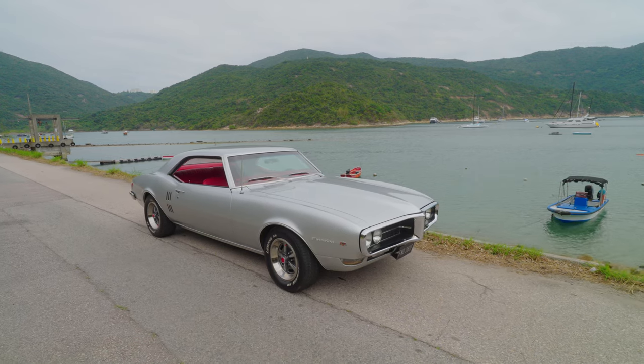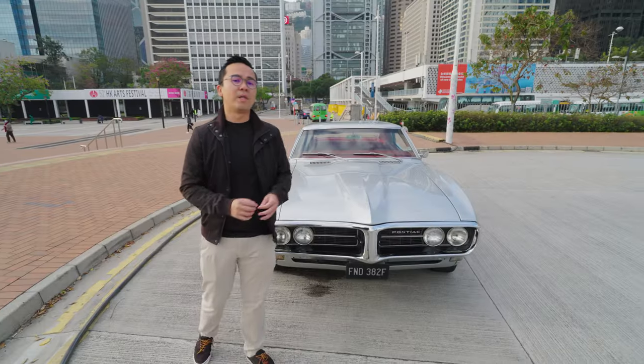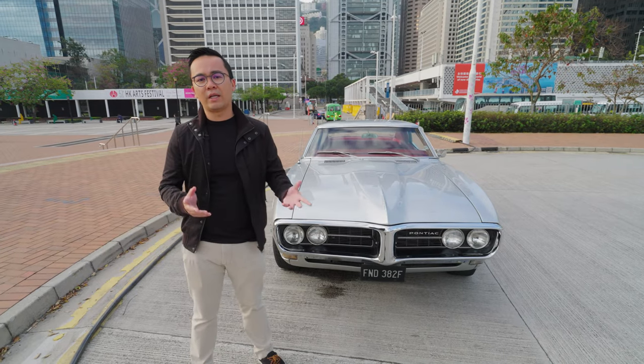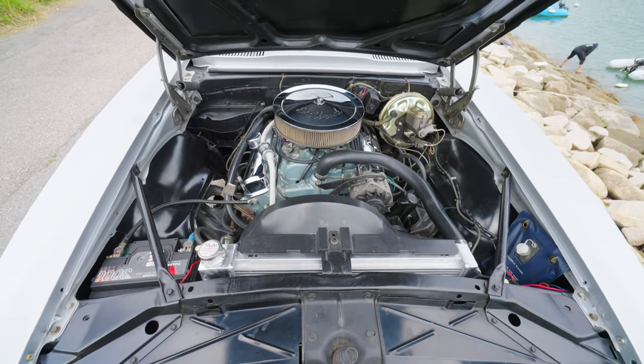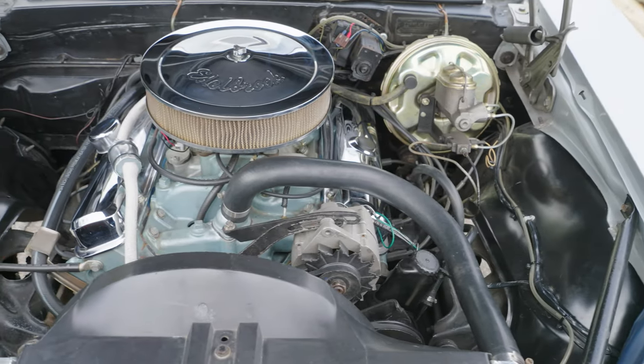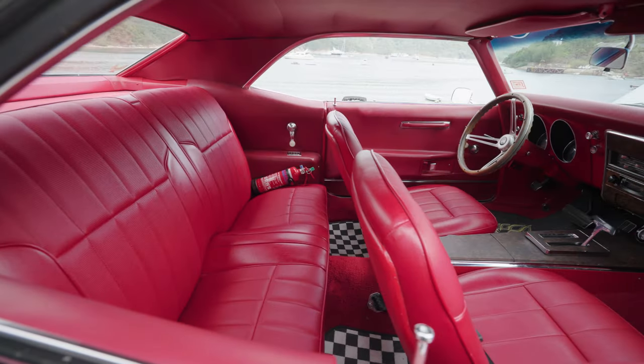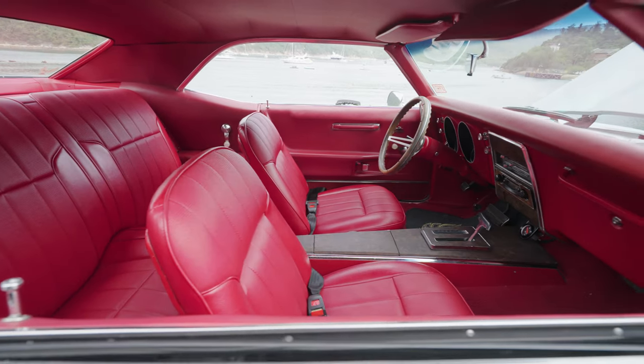The base cars originally came with an inline-six engine with 3.8 liters, but there are also a few V8 engines you can pick from — anything between 5.3 liter to 6.6 liter, with horsepower ranging from 250 to about 330 horsepower. Later models even had the Ram Air engine, which is even more powerful, pumping about 350 horsepower.